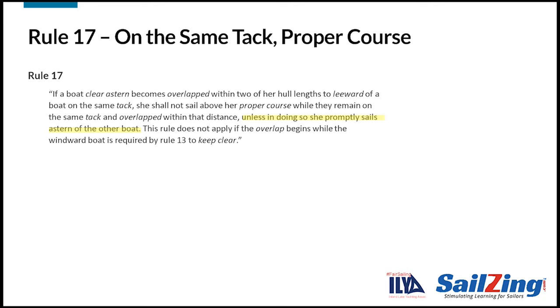Second, the leeward boat is free to sail as high as she wants if she passes astern of the windward boat. And finally, the rule does not apply if the overlap begins while the windward boat is required by Rule 13 to keep clear. Remember that Rule 13 is the rule on while tacking.